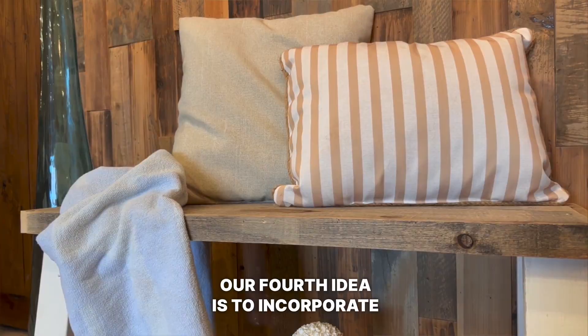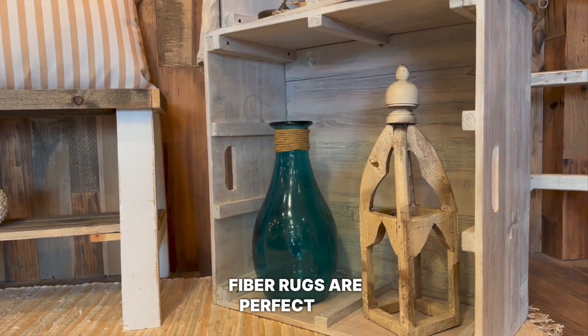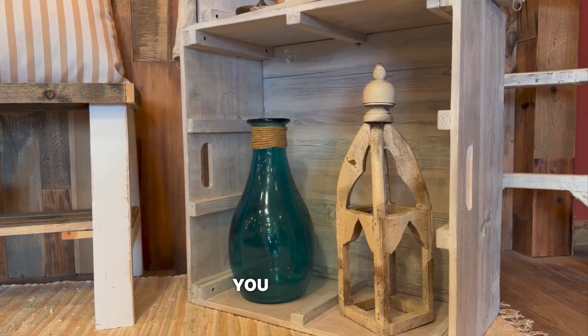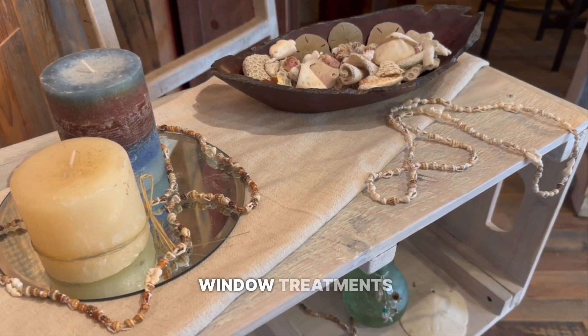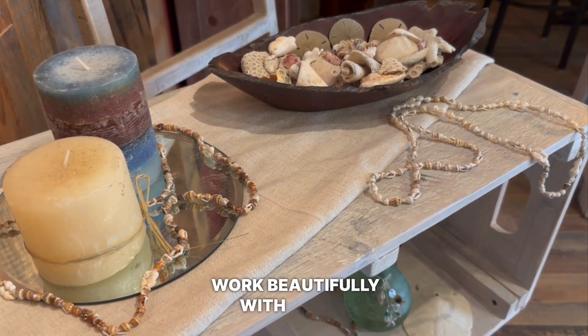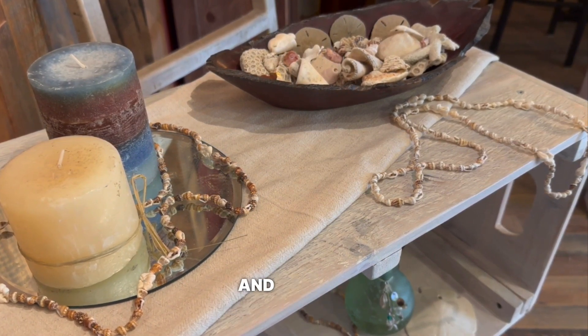Our fourth idea is to incorporate textured fabrics. Linen, jute, and natural fiber rugs are perfect for adding warmth and depth to a room. You can also use burlap for window treatments or table runners. These natural fabrics work beautifully with rustic wood elements and white furniture, creating a cohesive and inviting atmosphere.